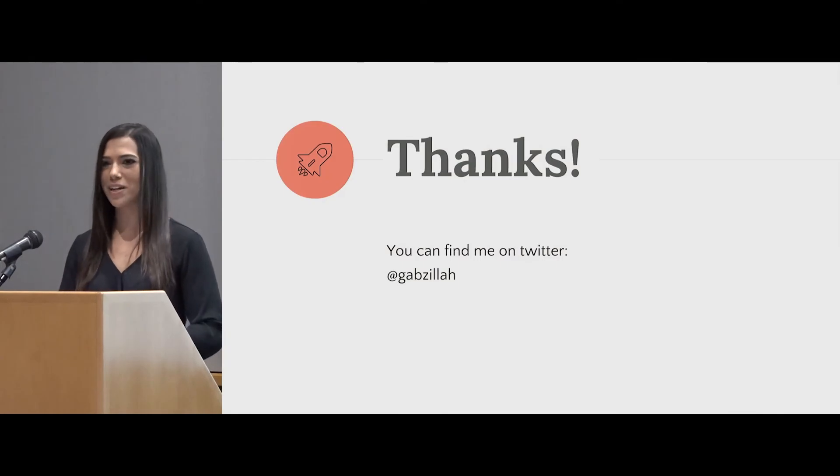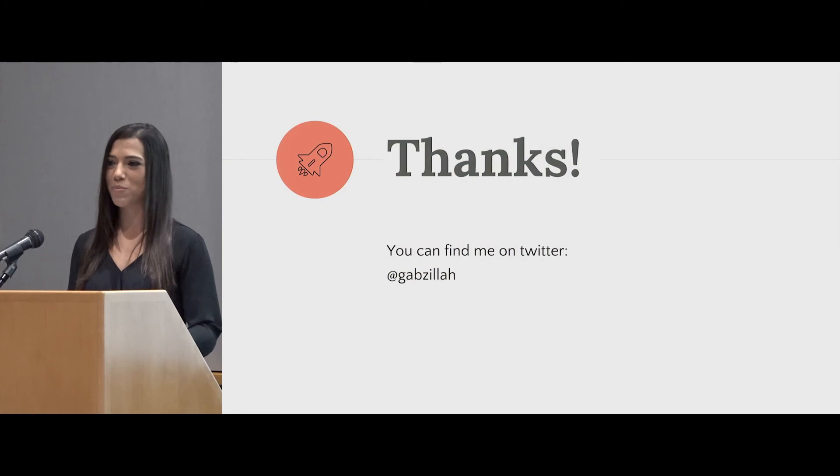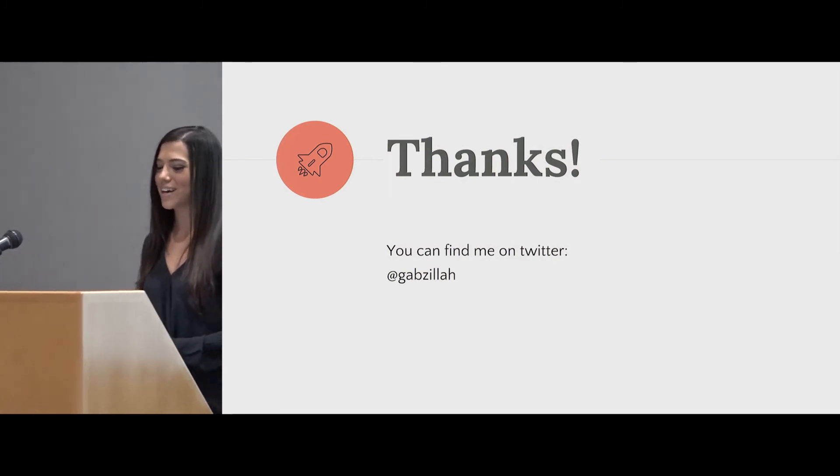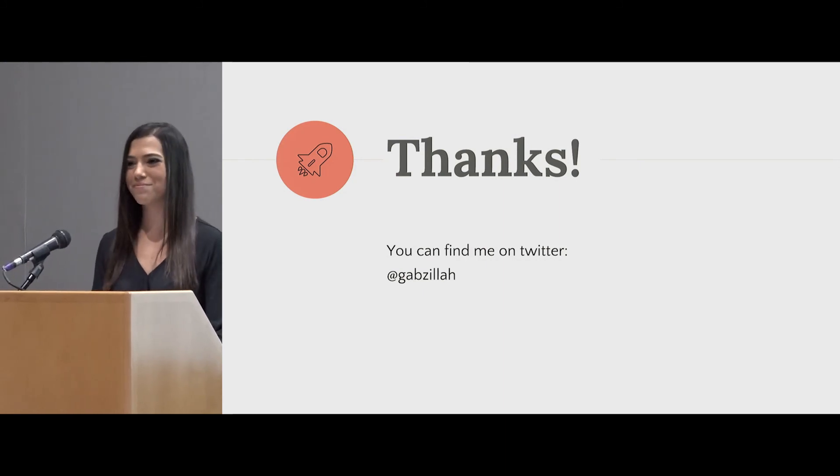Thank you everybody. You can find me on Twitter at Gabzilla, or check out my blog that documented my entire process at www.gabzilla.com. Thank you.